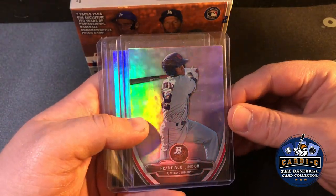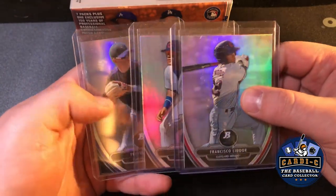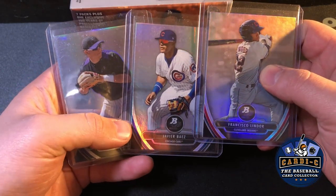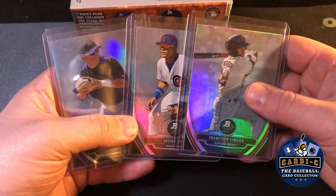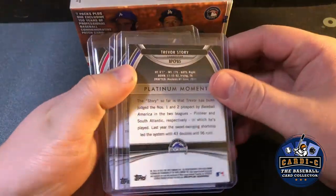I've been looking a lot at refractors, which you guys will see in a minute. While going through this box I found a couple of Bowman Platinums — nothing super special, but you got Lindor, Javi Baez, and Trevor Story. I think I have a thing for shortstops.